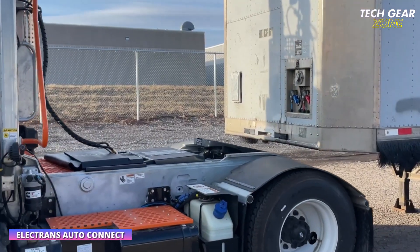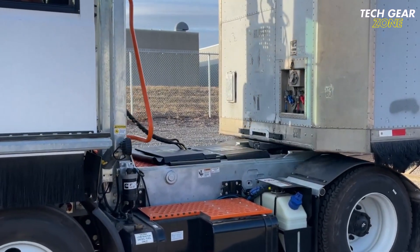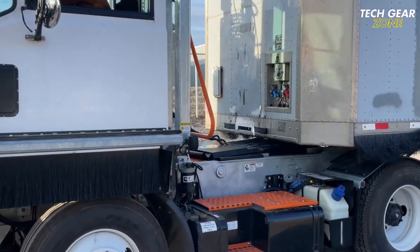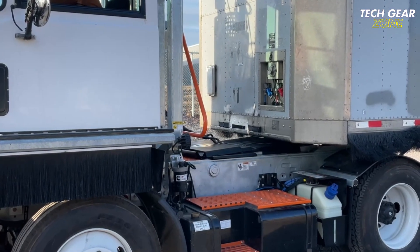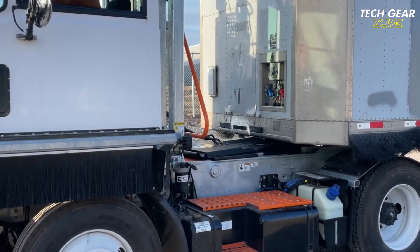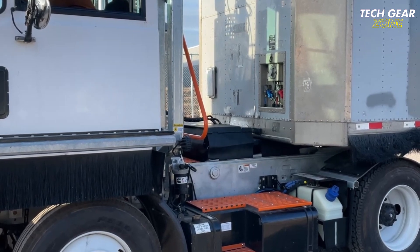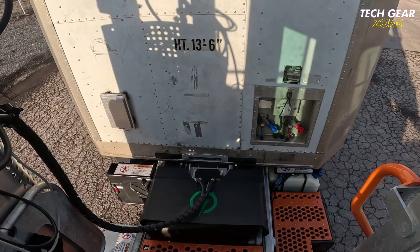The Electrons Auto Connect is a cutting-edge solution designed to automate the trailer coupling process for Class 8 trucks, enhancing both safety and operational efficiency. With a single-button press from inside the cab, the system connects airlines, electrical systems, CAN-bus, and Ethernet in under 7 seconds, eliminating the need for manual hookups. This drastically reduces driver exposure to yard hazards and minimizes idle time, allowing fleets to move more trailers in less time.